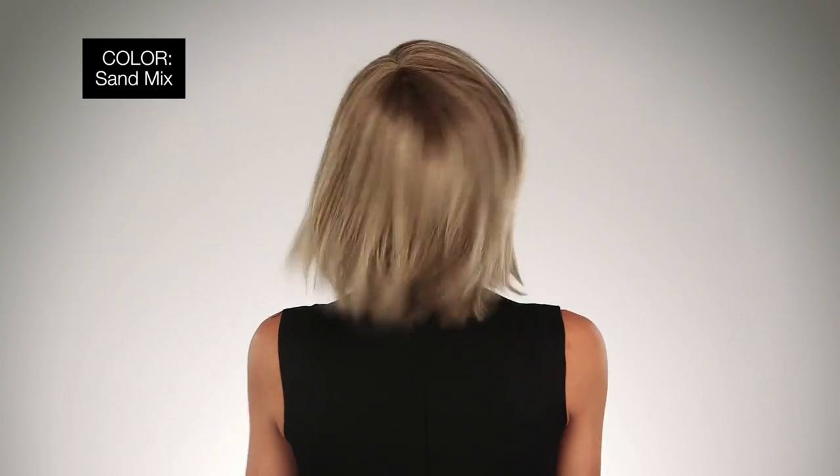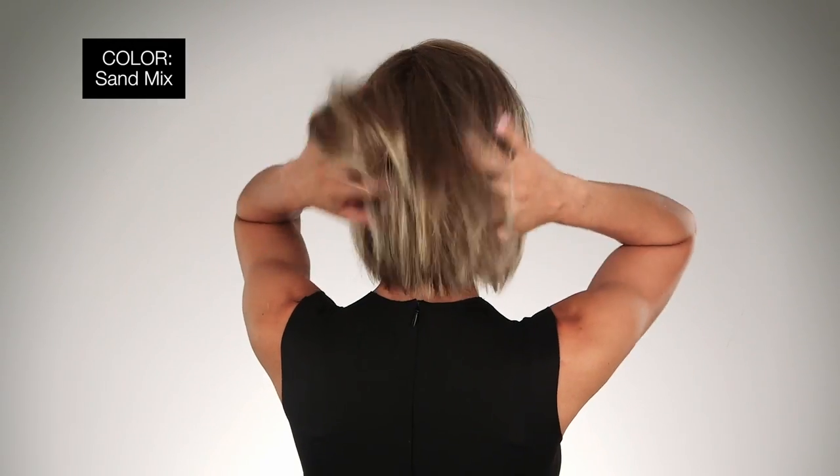This petite-sized style is so comfortable and it's affordable. I'm wearing mine in color Sand Mix — light brown, medium honey blonde, and light golden blonde blend.